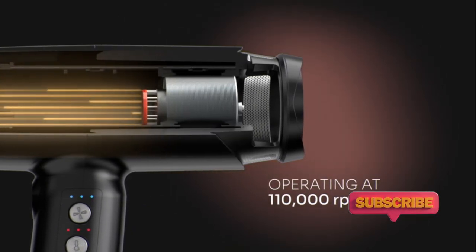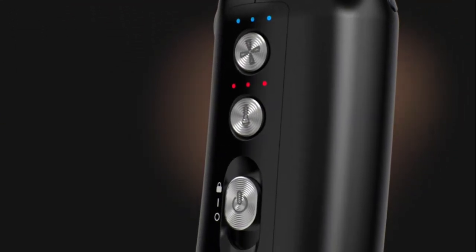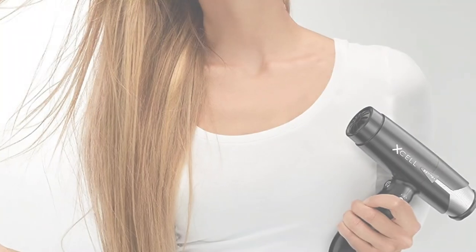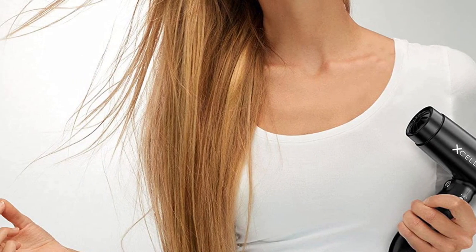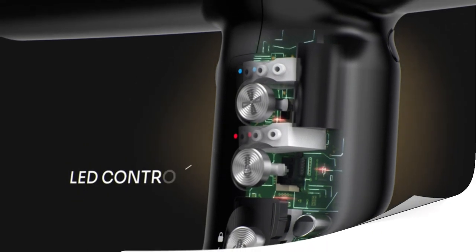It also has negative ion technology, which helps reduce frizz and static. As mentioned, the main downside is the price — it's very expensive. But if you want one of the quietest hair dryers with plenty of functionality, this is unfortunately the price you pay.